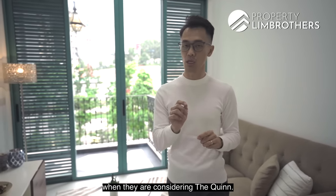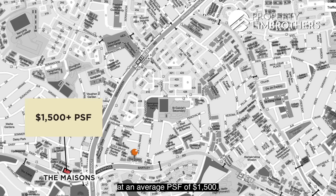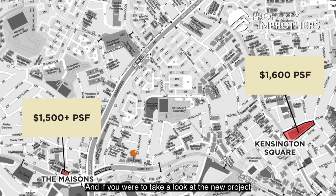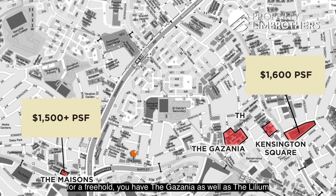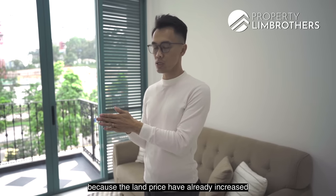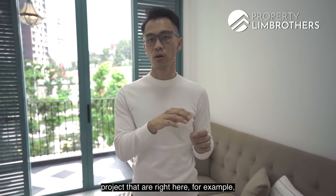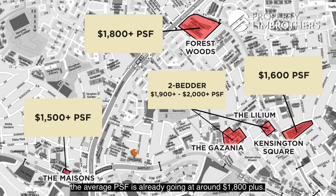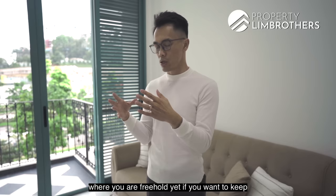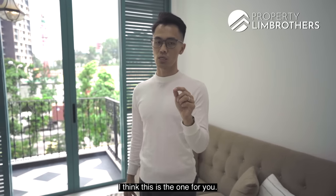Looking at freehold options nearby, The Masons averages around $1,500 PSF and Kensington around $1,600 PSF. Newer freehold projects like The Gazzania and The Lilium start from around $1,900 to $2,000-plus PSF for a 2-bedder — naturally higher due to increased land prices. Even some newer leasehold projects like Forest Woods are going at around $1,800-plus PSF. The Queen, being freehold, offers an affordable entry at $1.25 million negotiable, making it a compelling value proposition.